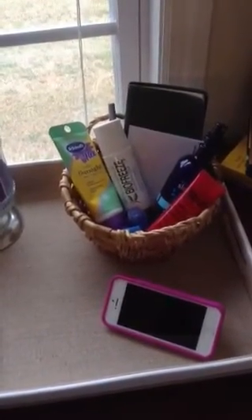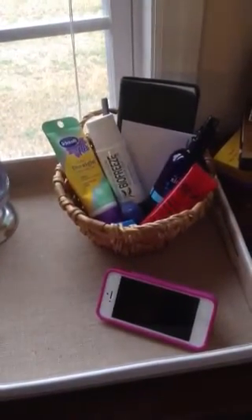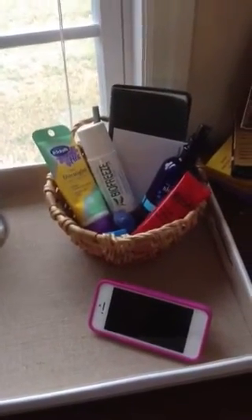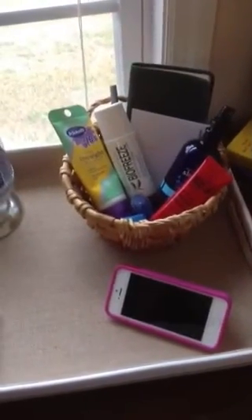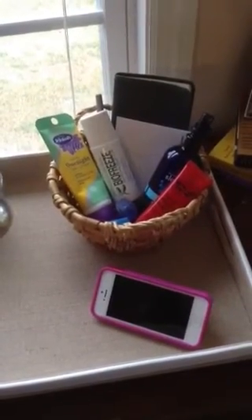I think I got that in a gift set or something like that. I'm not really sure. But anyway, I have some BioFreeze because from time to time my back hurts and I can't go to sleep. BioFreeze, you know, it kind of freezes it, and for whatever reason it helps me go to sleep. So I just let that chill by my nightstand.